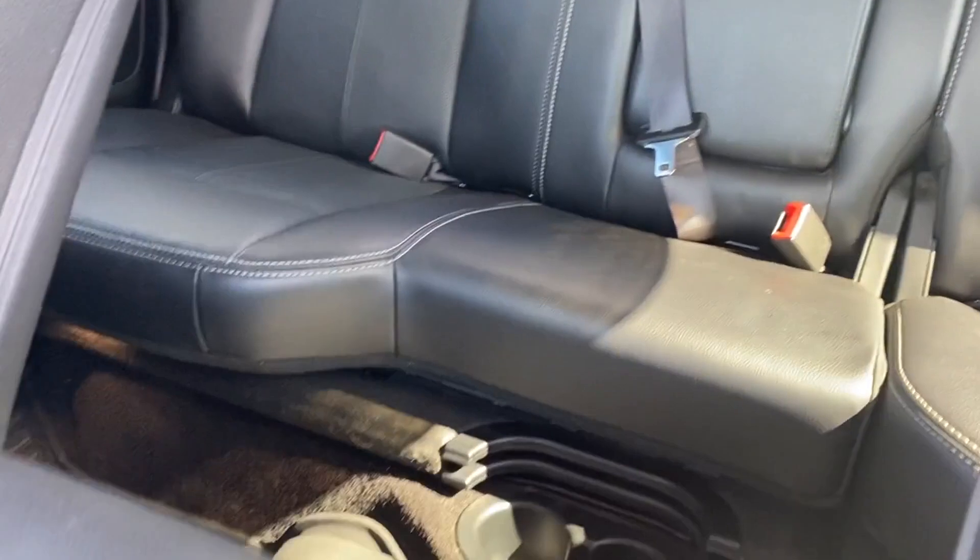Tinted windows, power driver seat, power passenger seat. Stop by the showroom for a test drive.